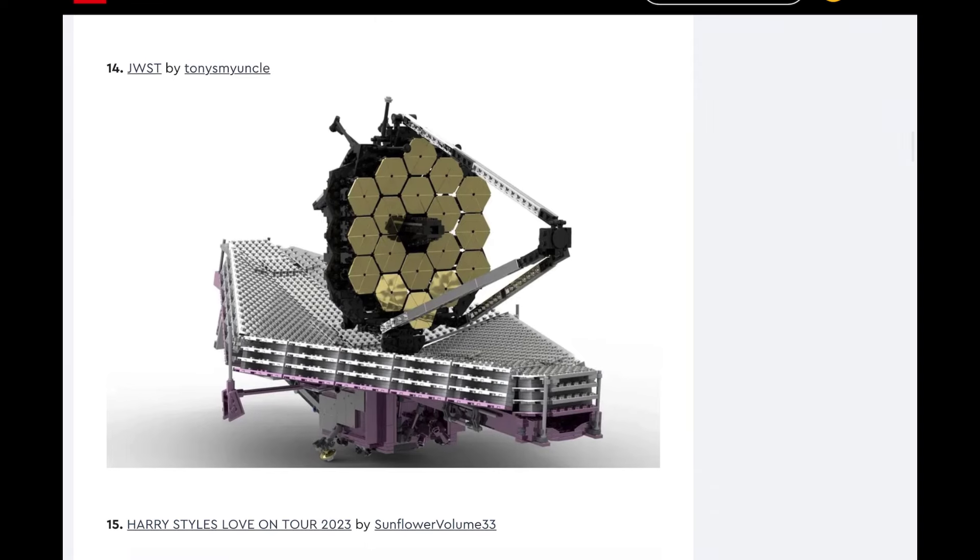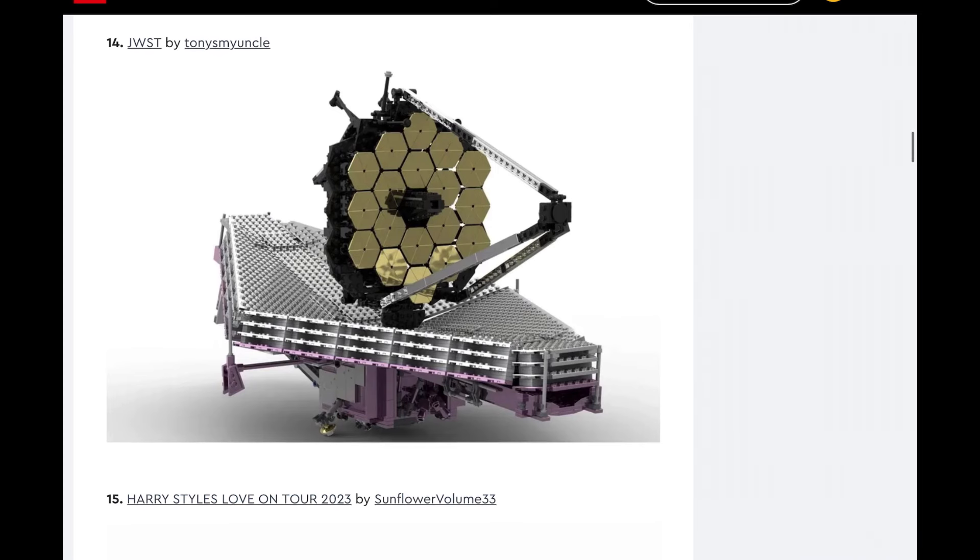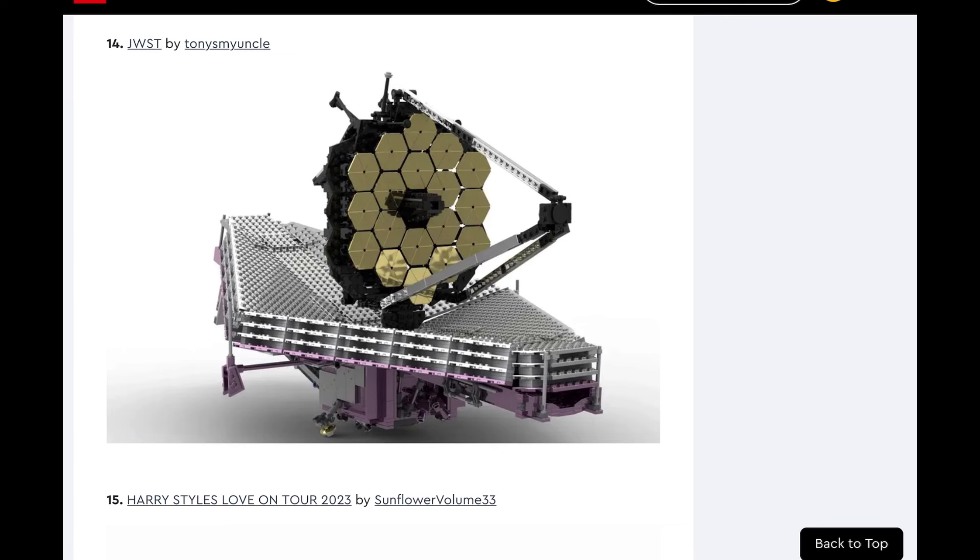Next up we have the JWST satellite. I'm not a hundred percent sure what this is. I do not see this being made. I feel like the rocket ship we looked at before — it was orange, it was pretty cool — is a lot more likely to be made than this, especially since this looks bigger and weirder. The thing with the satellite is you would have to either use a lot of reflective pieces or have just a lot of flat surfaces that are bland to look at. It's not as appealing to me as that ship, which has that sleek look with all the colors on it.